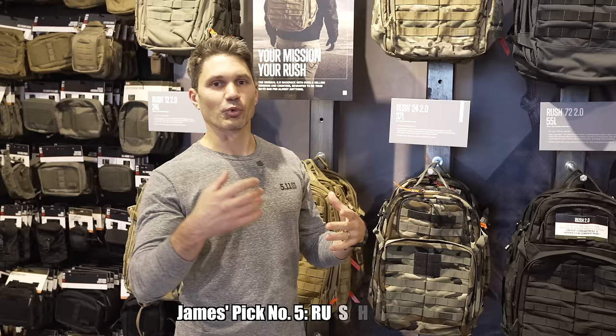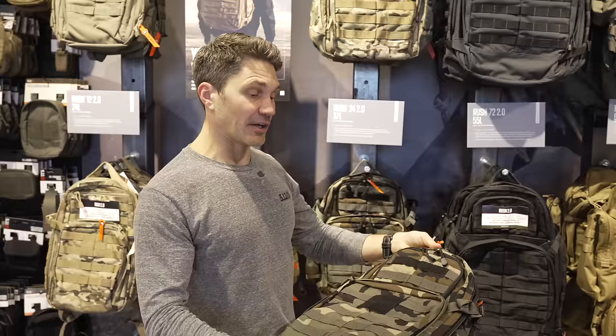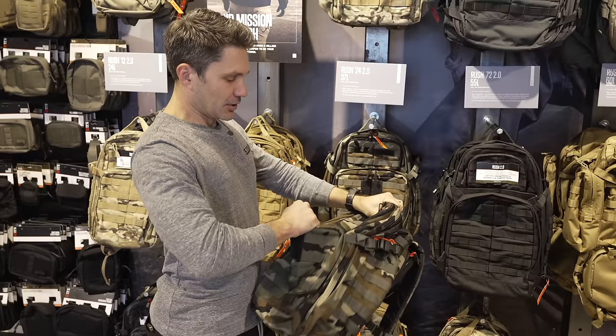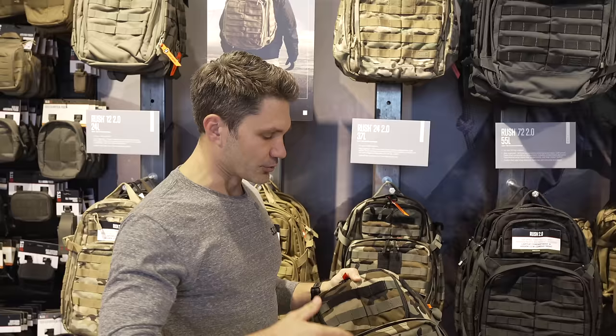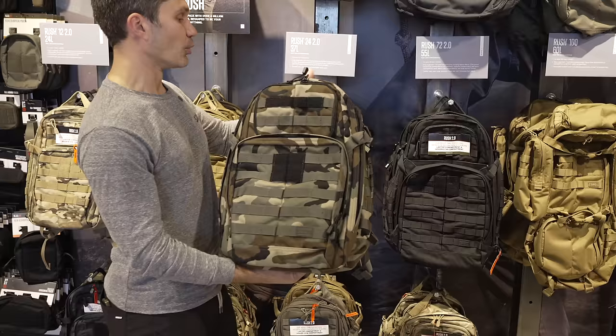The Rush 24 2.0 — I know I sound like a broken record because this is yet another thing I'm recommending for another year. Super durable pack, 37 liters. The 2.0 differs from the 1.0 in that you've got a laptop compartment in the back and a hidden concealed handgun compartment up front, with plenty of space and velcro inside for a holster. One of my favorites — this woodland camo looks really good, and it's a limited edition, so if you want the woodland, head to your 5.11 right now.